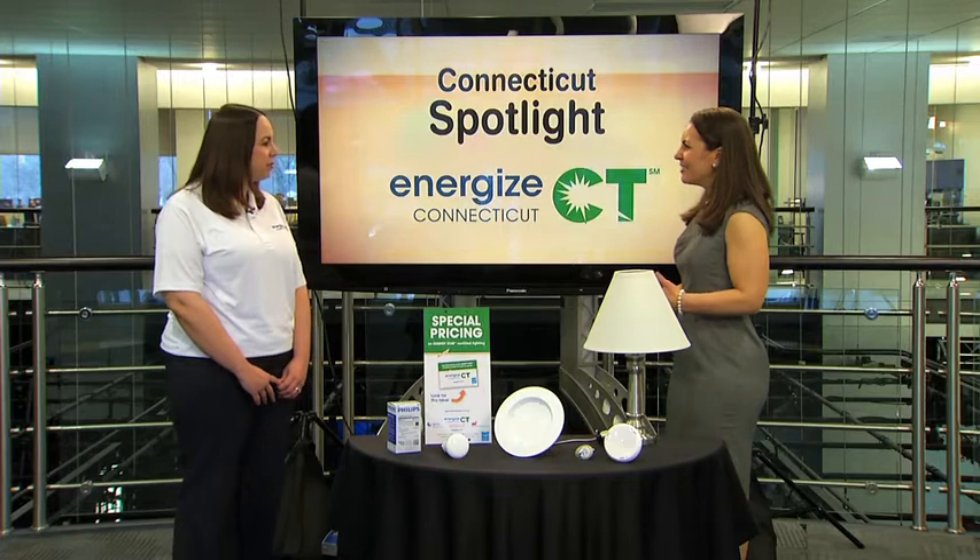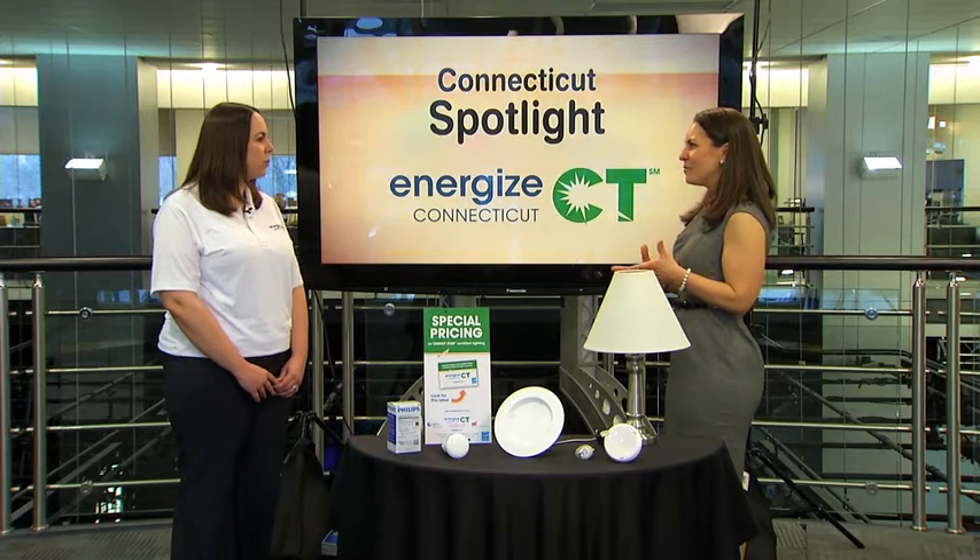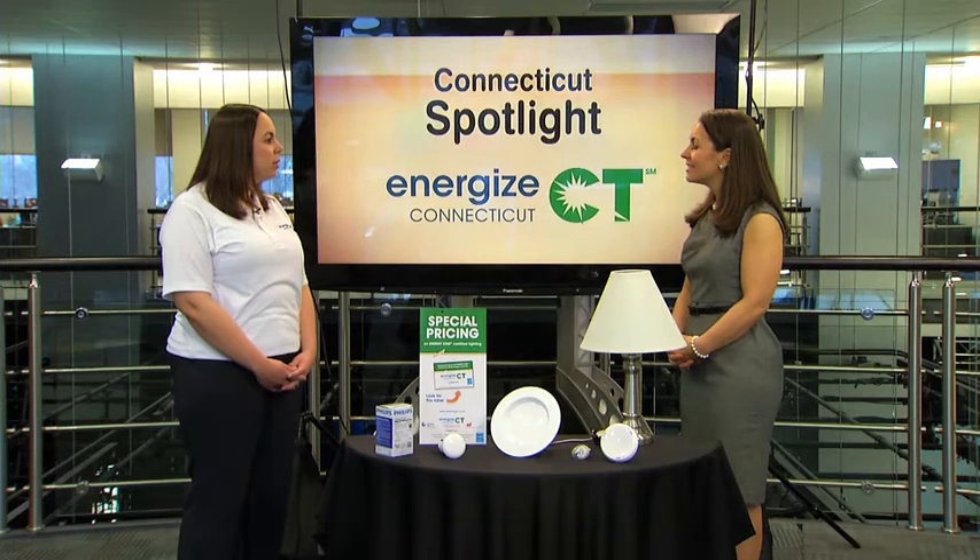Thank you for having me. You've got some information about light bulbs — what should we know? One way for everyone to save energy and money is to purchase and install ENERGY STAR LED light bulbs. These bulbs can use up to 80% less energy and last 25 times longer than traditional incandescents. So they're affordable and they save us a bit on energy. What should we know about them specifically?